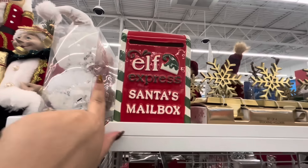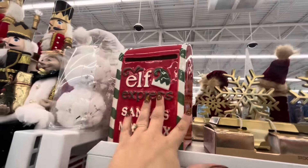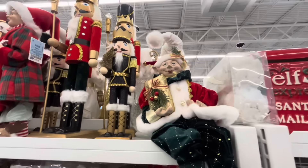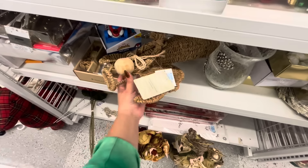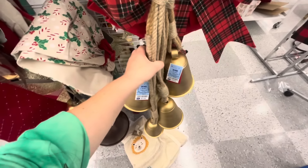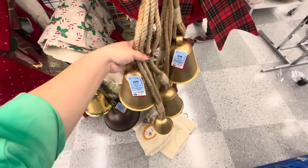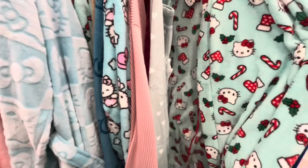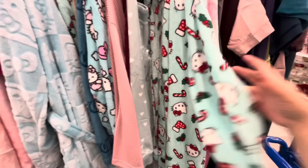I think this Elf Express Santa's mailbox is new — it's ceramic and $12.99, good deal. And they have the wicker angel for $12.99. They're bringing more bells — this one is only $12.99, such a good deal, and all these bells are popular. They also have a Hello Kitty Christmas robe for $20.99 — cute, with holly berry, candy canes, and stockings. Cute for gifts as well!